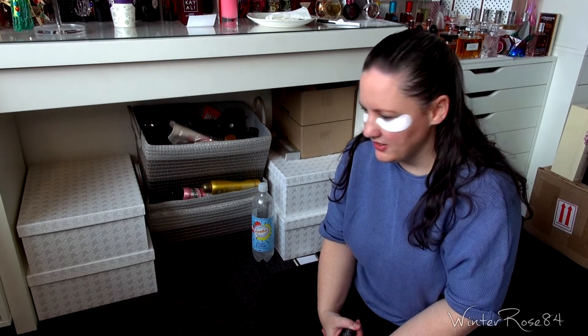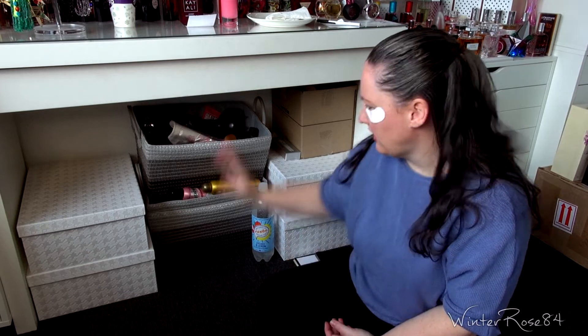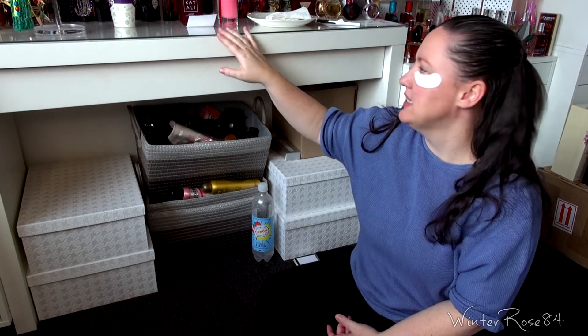Hi everyone, so this video is a little bit different. I wanted to clean underneath my desk that has all of my perfumes and stuff on it, and I figured I might as well do like an organize and chat with me kind of video.